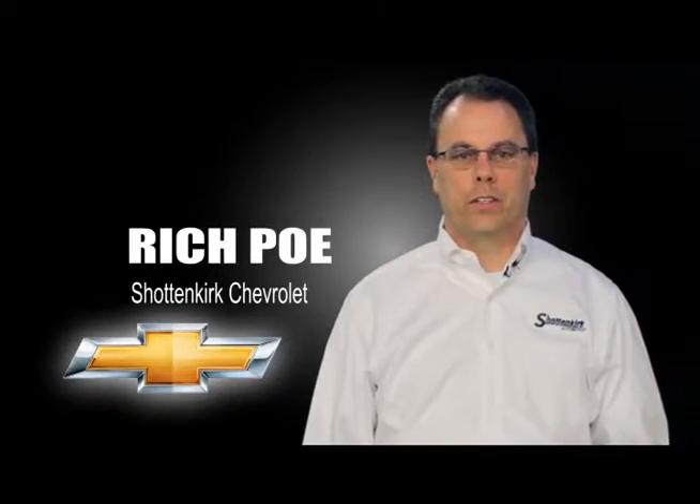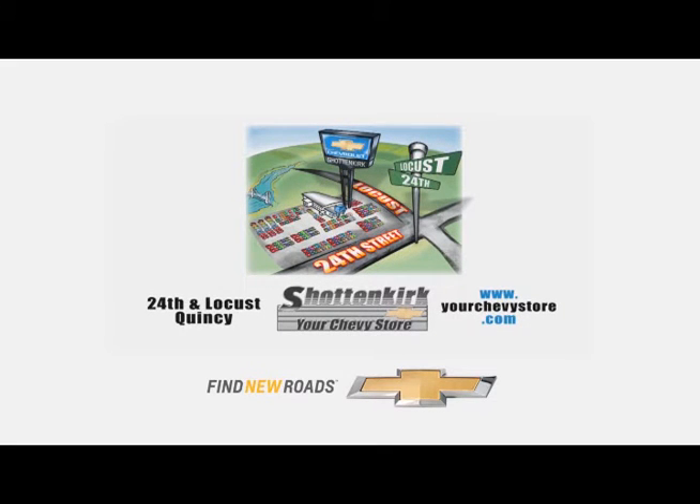We want to be your Chevy store. Shottenkirk Chevrolet, 24th and Locust, Quincy.